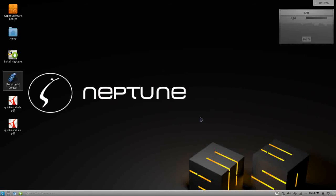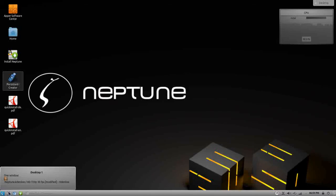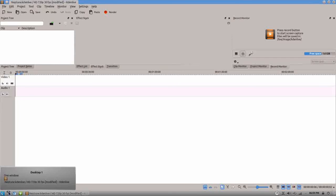All in all folks, Neptune is a winner. It is a breath of fresh air and by far the best live environment I have ever used — and that includes Knoppix, which is saying a lot. Thank you very much for dropping by Run Level Zero. Please don't forget to like, subscribe, and comment. If there's a distro you want to see reviewed, please let me know, and I hope you stop by again soon.